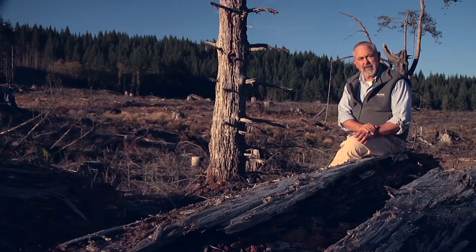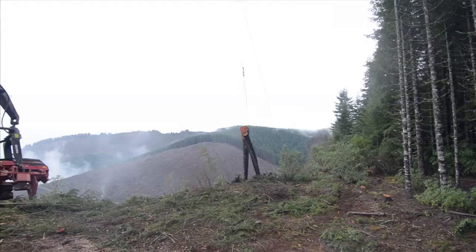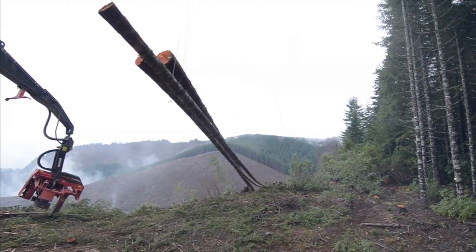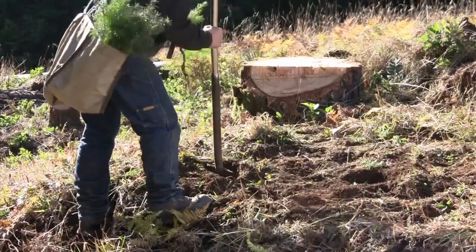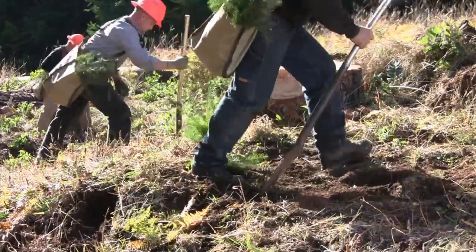There's an economic reason for clear cutting as well. Harvesting timber is expensive. Landowners want to get in once to harvest the trees. It costs less, it disturbs the soil less, and it allows them to replant right away with the best chance of success.